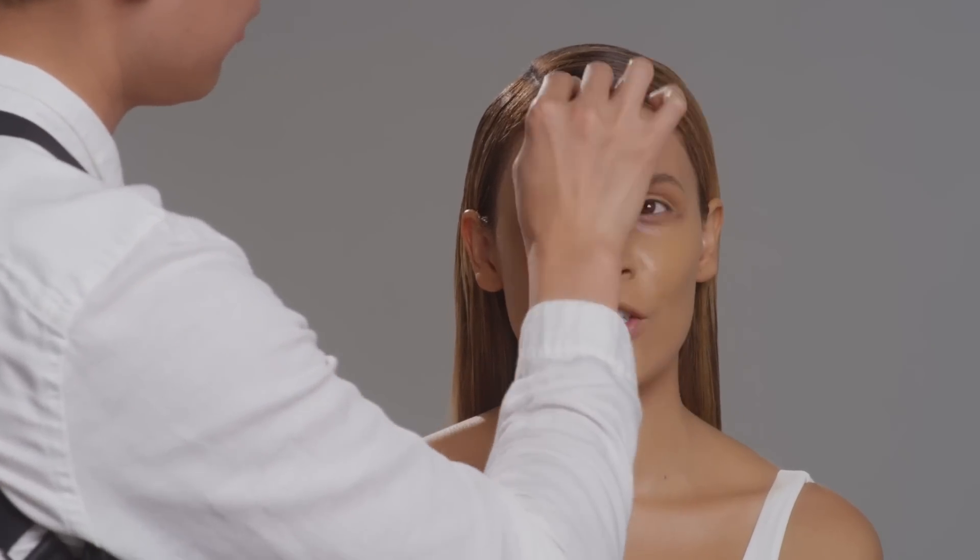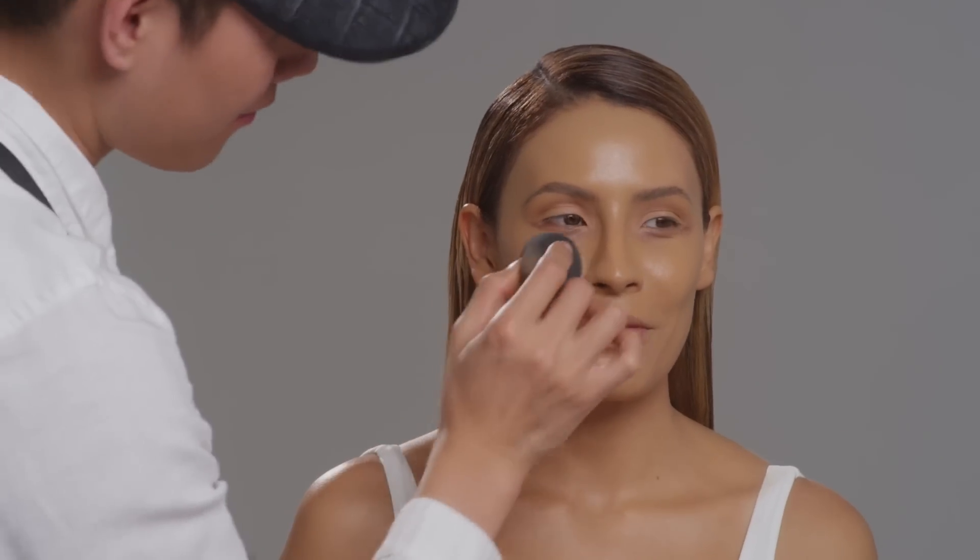If you're breaking out, don't get a heavier foundation. Just spot treat it with concealers so the rest of your face can still look somewhat fresh, natural, and dewy, and then you can do extra coverage on your breakouts. Anytime I'm breaking out I can't control myself — I just start putting so much foundation on and by the time I'm done I'm like, why did I do this to myself?